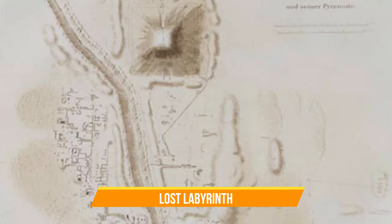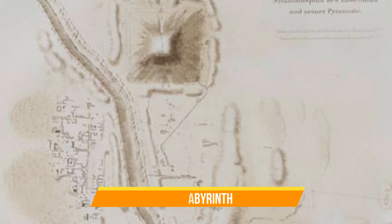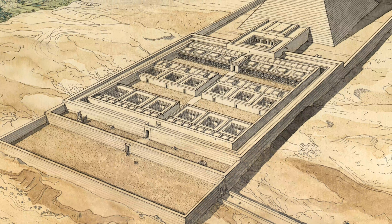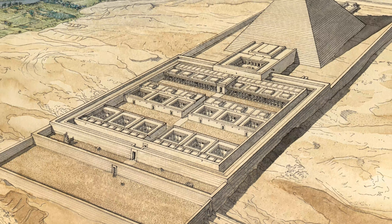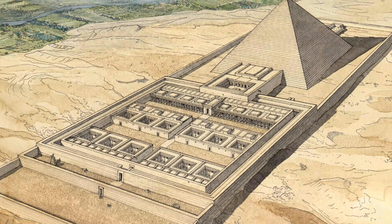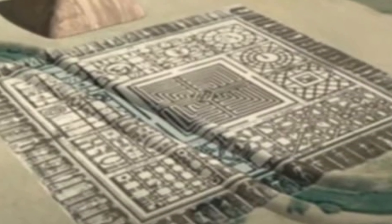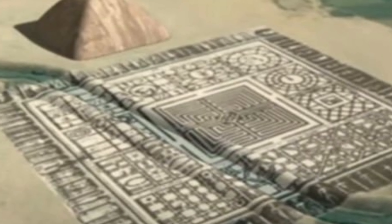Lost Labyrinth. Near Fium in Middle Egypt, the Fium Oasis holds the remains of the Lost Labyrinth — a massive temple-like structure with 3,000 chambers, half above ground and half below. Its exact location remains a mystery despite discoveries suggesting a labyrinthine network below a stone plateau.